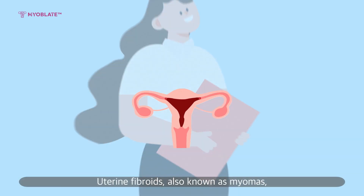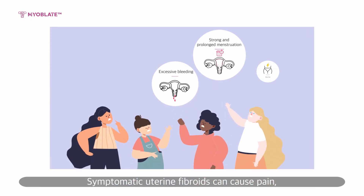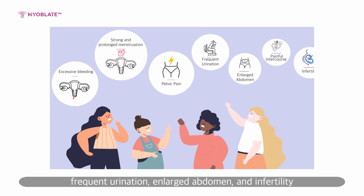Uterine fibroids, also known as myomas, are the most common benign uterine growths in women of reproductive age. Uterine fibroids vary in size and location and may disrupt normal daily life in some women. Symptomatic uterine fibroids can cause pain, heavy menstrual bleeding, frequent urination, enlarged abdomen, and infertility.